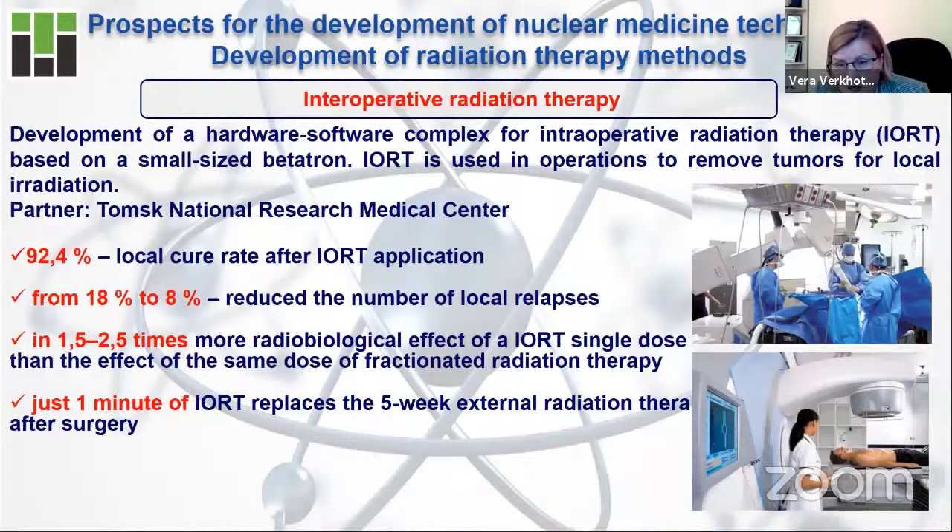One more reason for the popularity of Betatrons in nuclear medicine: the danger of cancer is that very often, after all procedures including surgery, after some time the cancer comes back — a so-called relapse. If you use traditional methods, the relapse rate is usually 18%, meaning every fifth person experiences the cancer returning. When you use Betatron technologies, the percentage of these cases is just 8%, meaning less than every tenth person meets with the return of cancer. Every fifth person versus less than one in ten — which is very significant.